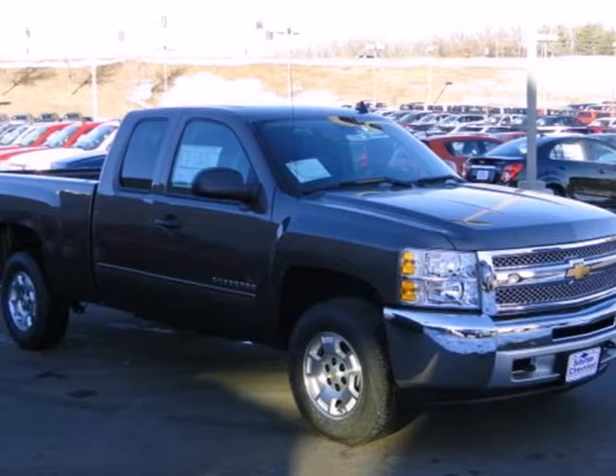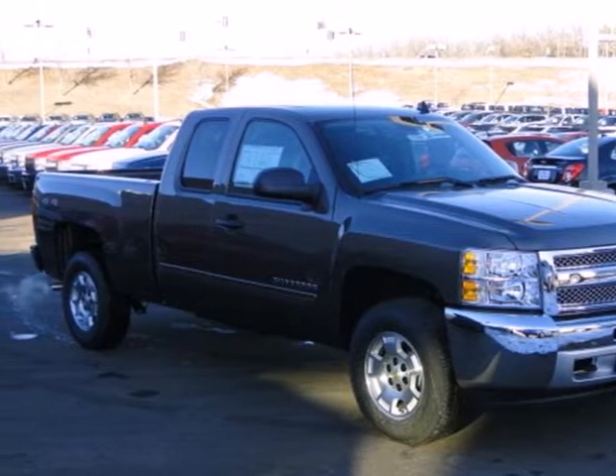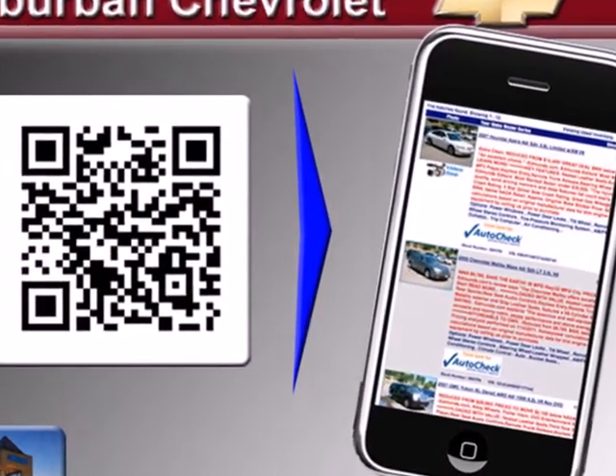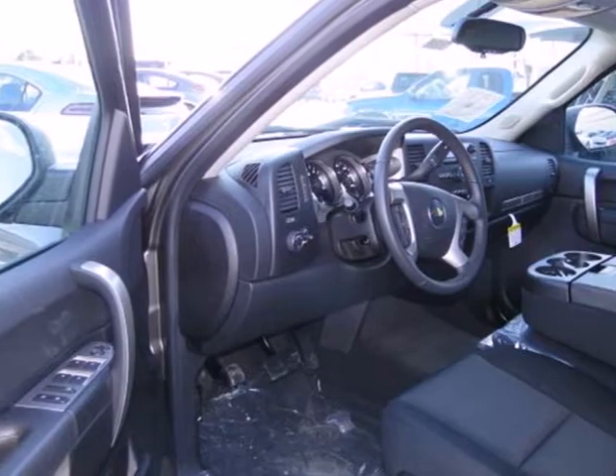Here's a 2013 Chevrolet Silverado 1500. This full-size pickup offers a smooth ride and confident handling while delivering excellent power and capability.